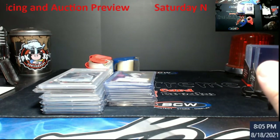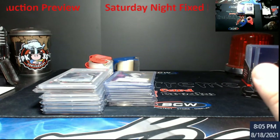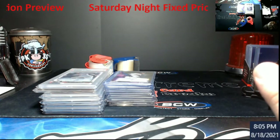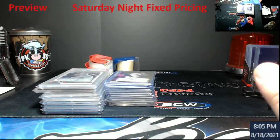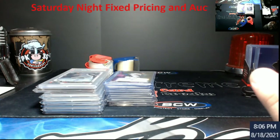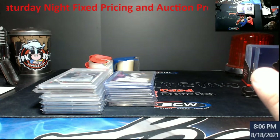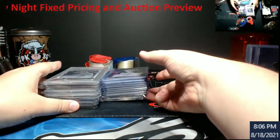I will have Topps Chrome Hobby and Topps Chrome Jumbo in the store at that time, so people that want it can grab it. I'm going to ship that directly out — I'm not going to do any openings with it. I'll kick it off and give everybody about 10 to 15 minutes to go in and purchase that stuff beforehand, and then we'll move directly into the newer stuff.